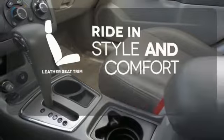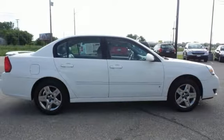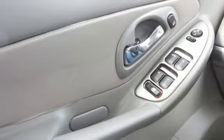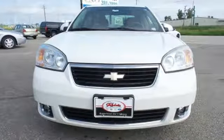Ride in style and comfort with leather seat trim. This stunning Malibu has a spacious interior and a huge trunk. It's big on everything you want in a sedan, except price. Come on in today and see it for yourself.